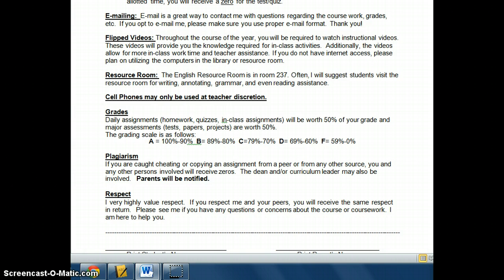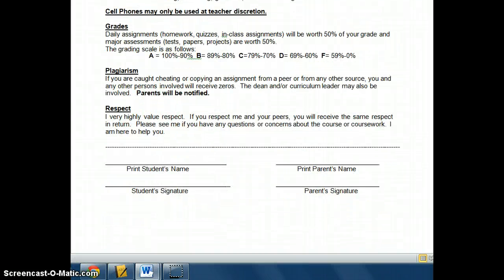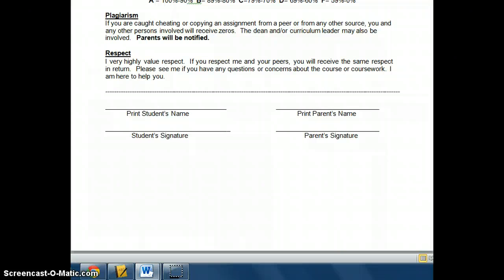Plagiarism — if you're caught cheating or copying an assignment from a peer or any other source, or if any part of your paper comes from the internet or another source, it will be a zero and I will be contacting your parents as well as the dean. Last but not least, respect. I very highly value respect — I think it is of the utmost importance, especially in a classroom with 26 students. If you respect me and your peers, you'll receive the same respect in return and we will have a lot of fun while learning a lot. If you have any questions, please contact me. Make sure you and your parent sign this sheet and bring it back to me by Wednesday.